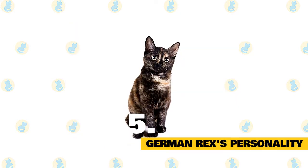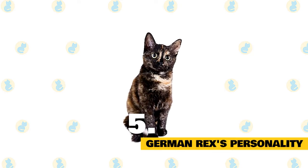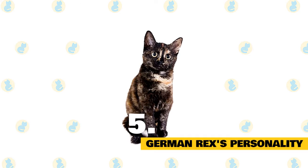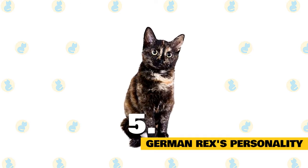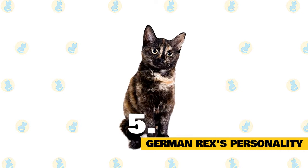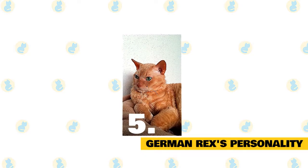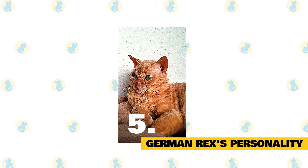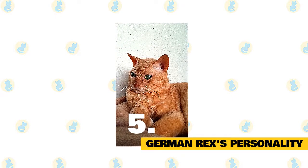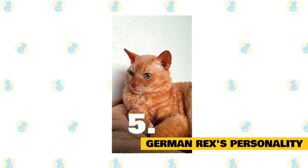The German Rex is a balanced and patient cat. They are renowned for being sociable and adapting very well to their environment, appreciating the company of other animals. They are also known to become quite attached to their owners, bringing them cuddles and affection. In general, you can expect the German Rex to be a very active and very loving cat. You'll definitely need to be willing to provide your German Rex with a lot of attention, whether that's instigating playtimes or letting the cat come and snuggle up to you on the couch or in bed.